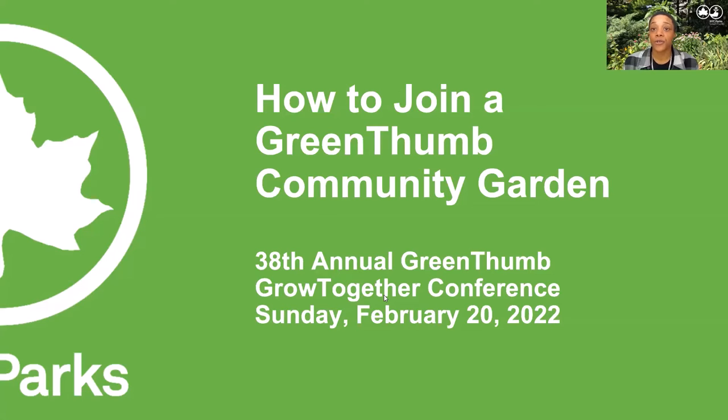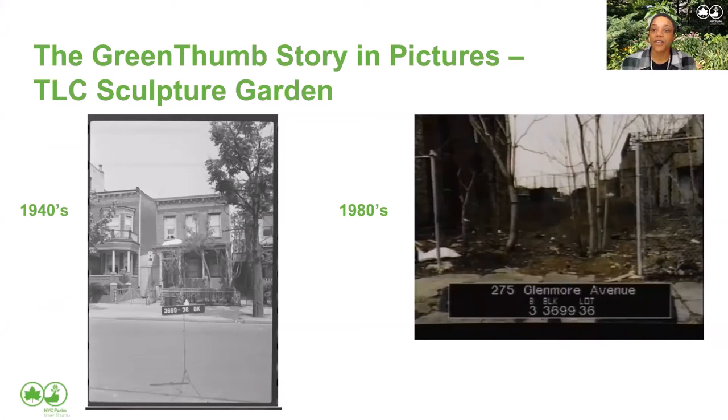Welcome to the How to Join a GreenThumb Community Garden webinar. My name's Erin, and I am an outreach coordinator who works for GreenThumb in Brooklyn and Queens. Today during this panel, we're going to talk a little bit about the history of community gardens in New York City, the history of GreenThumb, and we're going to speak with some panelists who are actual gardeners and learn about their gardens and how you can become a member of a community garden in the GreenThumb network.